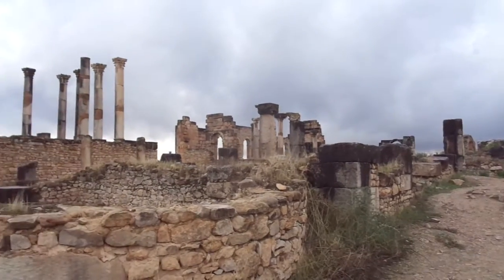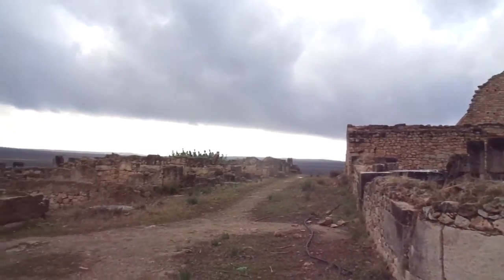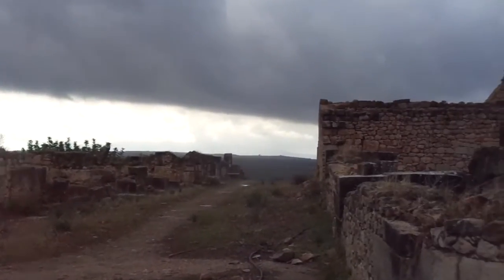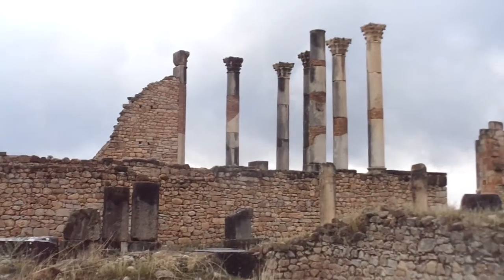So this is the front of it, and it just boggles the mind. You can only imagine how big this place really is. You think it's really big, but there's a lot more to it than meets the eye.